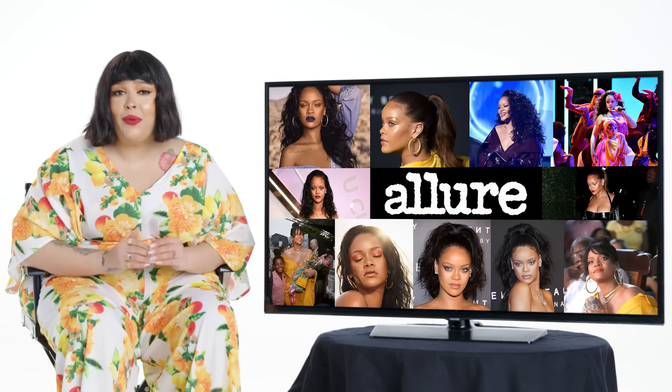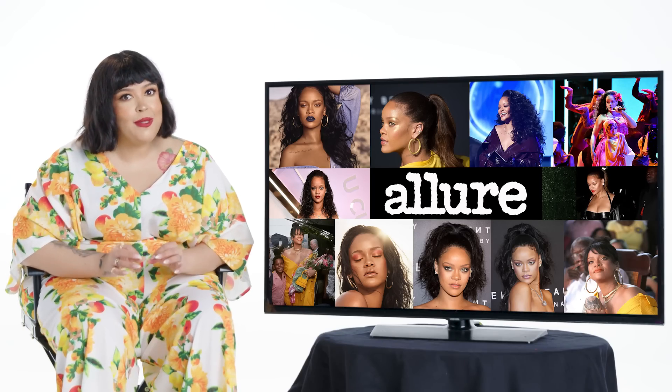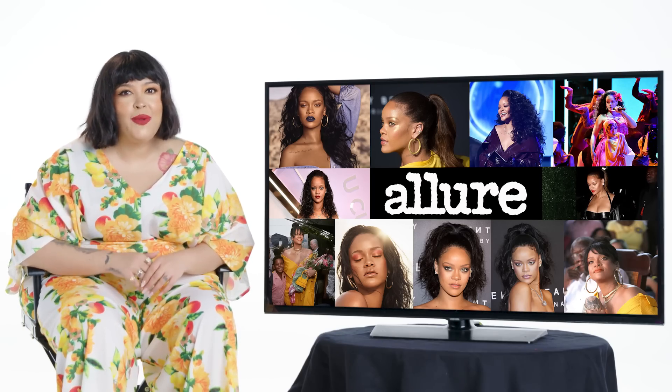Hope you guys enjoyed these looks and got a lot of inspiration. These are just a few of Rihanna's best beauty looks — make sure you keep following us for more.